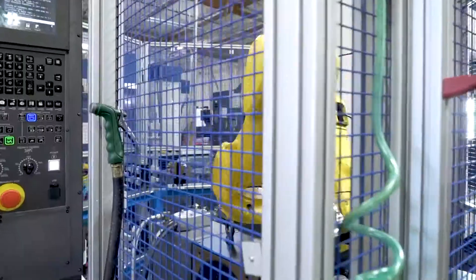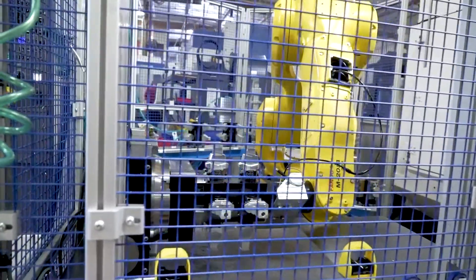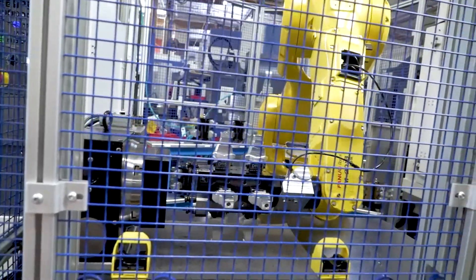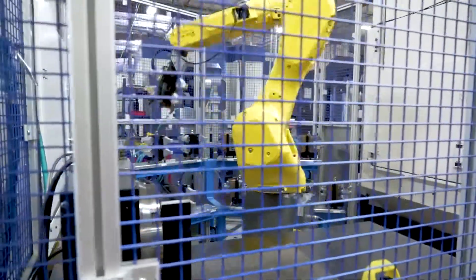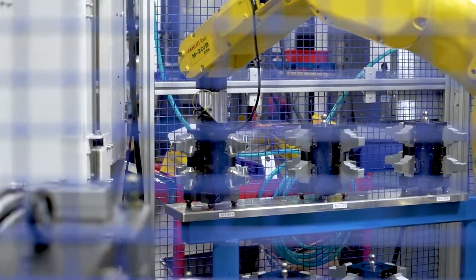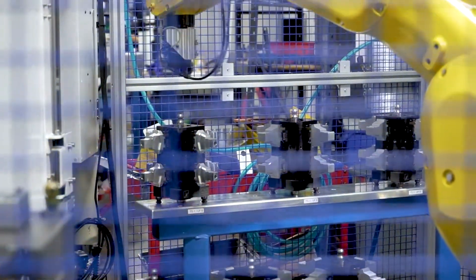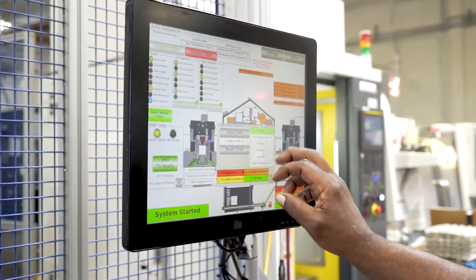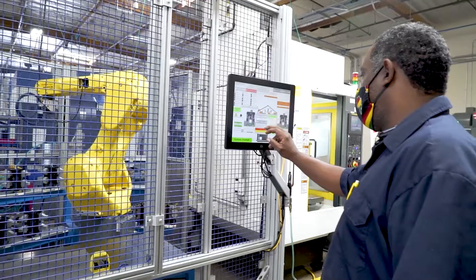The application support from Methods has been great — both training our employees and getting us going with the RoboDrills, and then later digging into very advanced topics to tune and optimize the machines, tweaking parameters and getting them to run amazingly fast. We've had really good support from applications both in the beginning, and the follow-through has been great. They're very knowledgeable on the machines and we've been able to shave another 10% or so of cycle time on a lot of programs with the added support from the apps team.